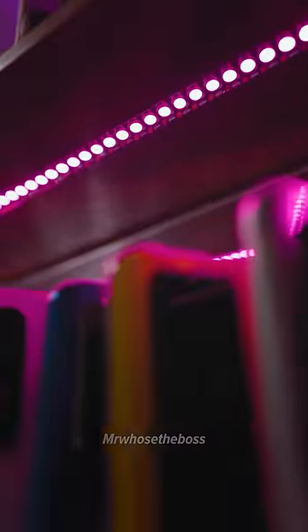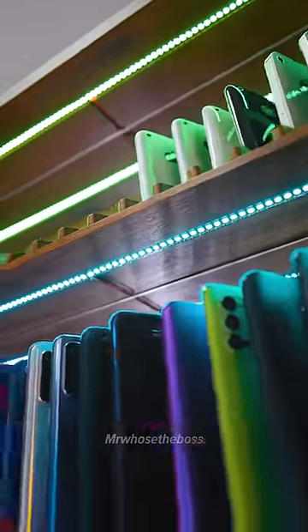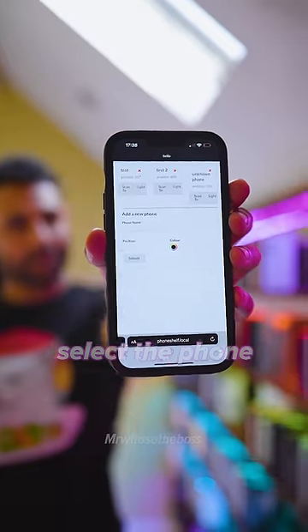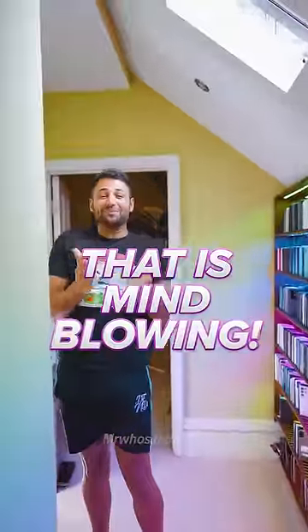But that's not even the best bit. You see this LED running through the entire thing? That is completely configurable, which means you can not just make it look however you want it to, but you can also remotely access the cabinet, select the phone that you're looking for, and the lighting will actually move around to specifically highlight that device. That is mind-blowing.